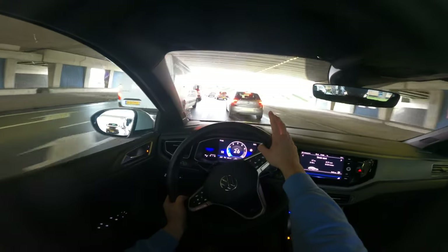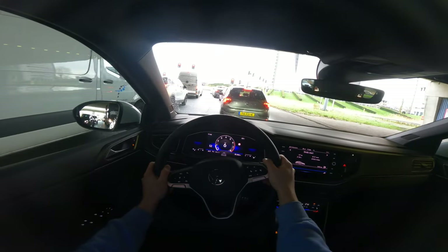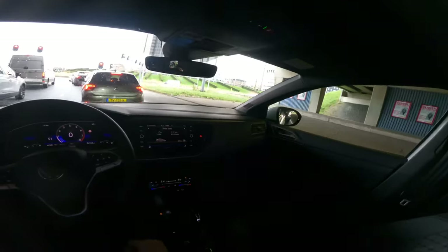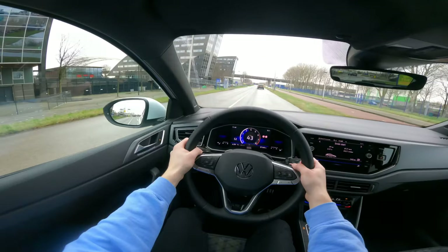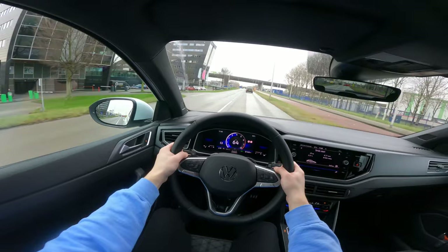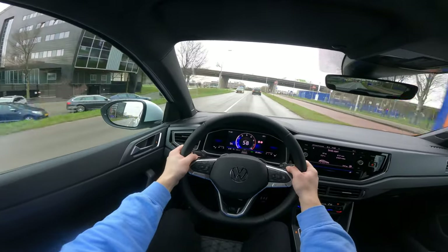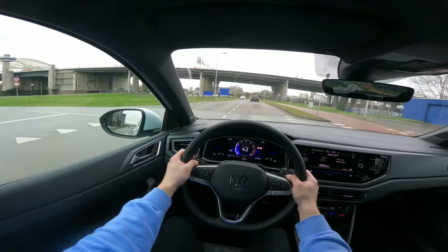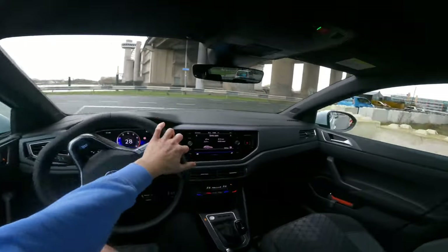There's a very nice Polo GTI in the front. You also notice the outer lights are on — the lights turned on by themselves. You can hear the turbo as well — that's really cool.